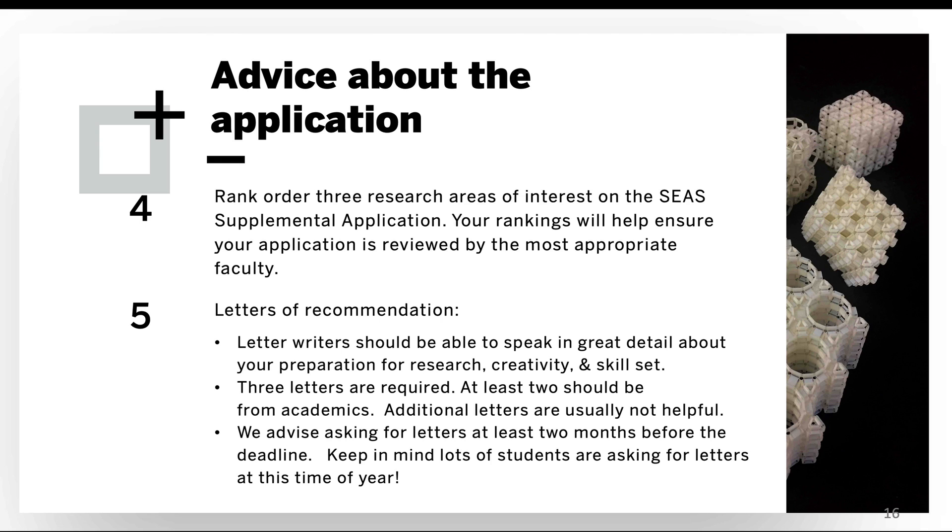We require three letters of recommendation. The best letters should speak in great detail about your preparation for research, your creativity, and your skill set. At least two of the three letters should be from academics, though oftentimes all three are from academics. Additional letters beyond the three required are generally not that helpful. We advise asking your letter writers at least two months before the application deadline — ask them as soon as you can, as many students are asking for letters at this time of year.